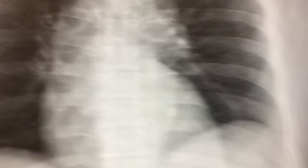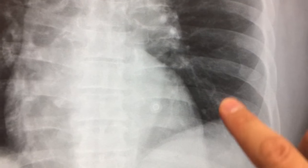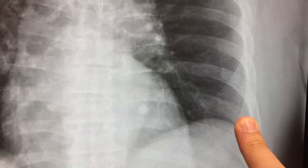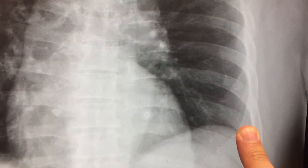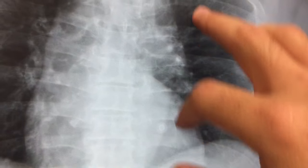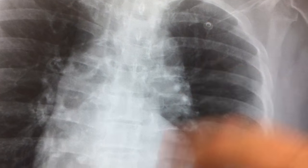With rib fractures, the worry is whether or not there's a pulmonary contusion — which will look like a whiteness or opacity on imaging — or a pleural effusion from blood, known as a hemothorax, a pneumothorax, or a collapsed lung. He doesn't have any of those.